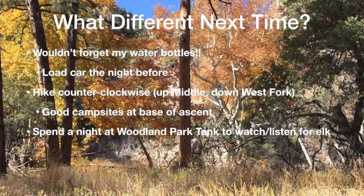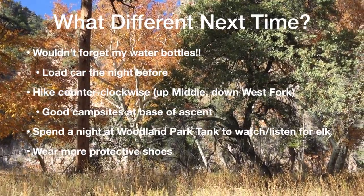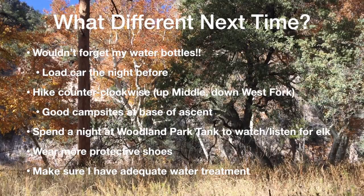I would wear a bit more protective shoes, like I did in a hike here a month before this particular loop hike. Next time, I'd make sure I have adequate water treatment.